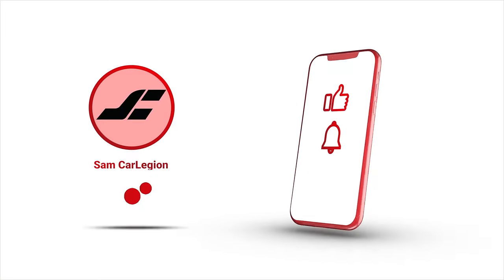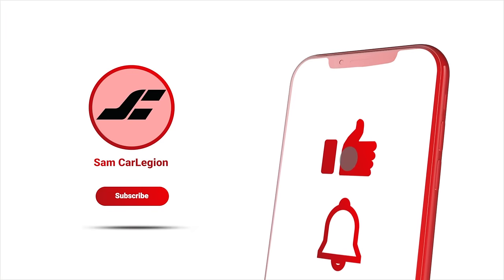If you liked this video, don't forget to subscribe and hit the notification bell, and check out my other videos on my channel.